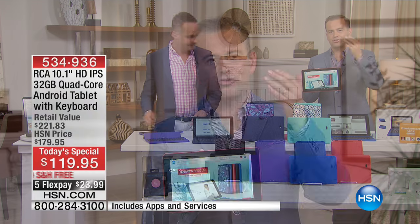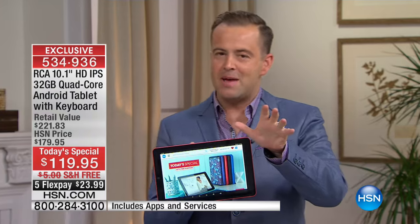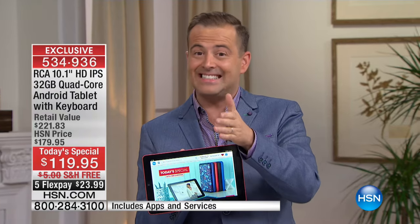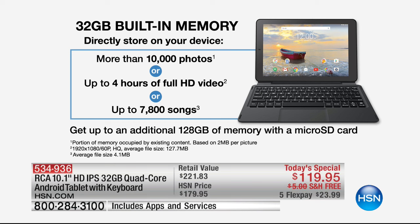One thing that really struck me was the memory — this is 32 gigs. Typically it's eight or 16; we're doubling up tonight. That means more than 10,000 photos, or up to four hours of full HD video, or up to 7,800 songs. And you can get up to an additional 128 gigs of memory with a micro SD card. So if you're taking a lot of pictures, recording a lot of video, or downloading a lot of music, you can have this tablet grow with you as you go along.